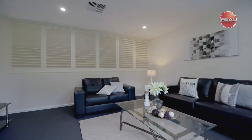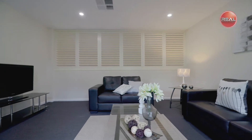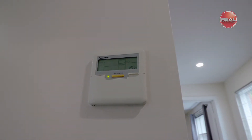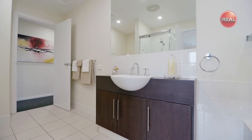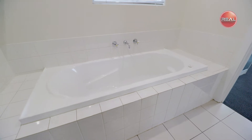Head upstairs and you'll find three sizable bedrooms, or two bedrooms plus a rumpus room, all with new carpet and fully equipped with ducted reverse cycle air conditioning features. The two-way bathroom is accessible through the master bedroom as well as the main hallway, and is complete with a bathtub and separate shower.